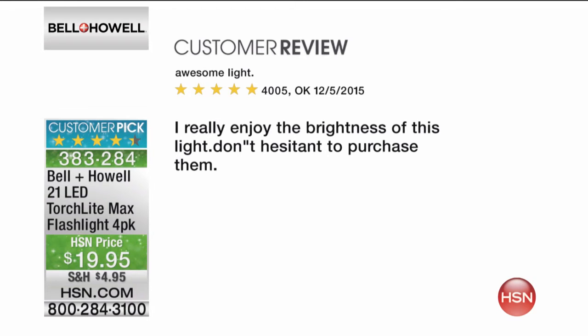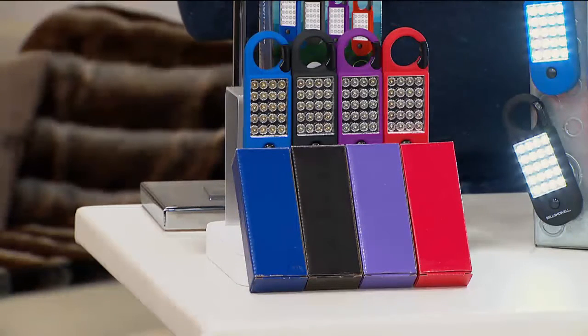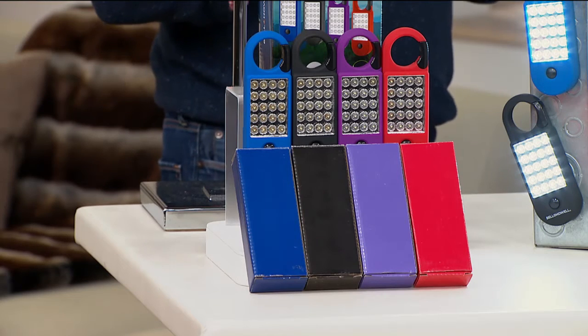There are over 100 perfect five-star reviews. Think about this — not only are you getting one, not only are you getting two, you're getting three, four. You get all four of these today, individually gift boxed, all in different colors.